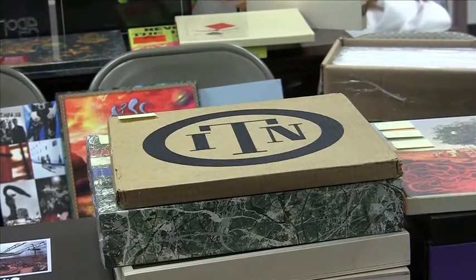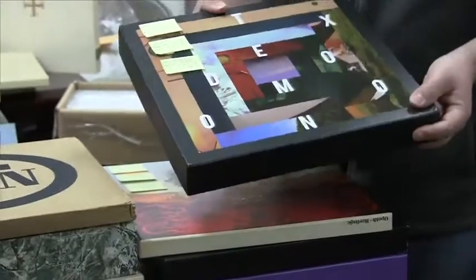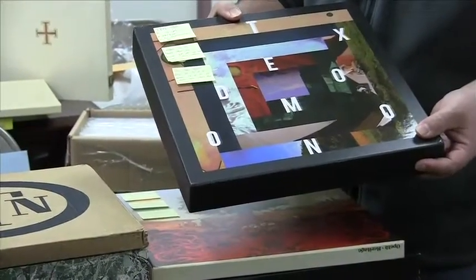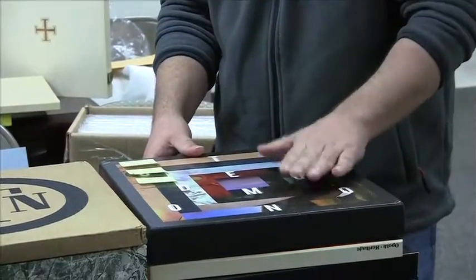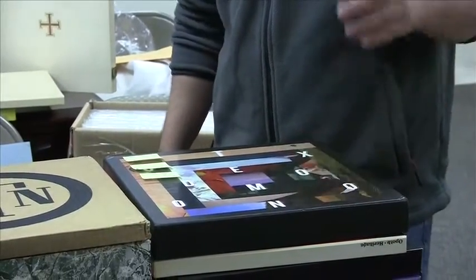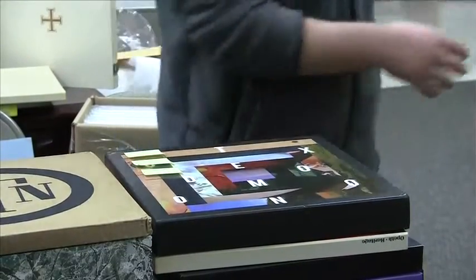Also in very rare fare, this is a Tuxedo Moon box set. Only 300 of these were made and this one is hand numbered 28. If you're familiar with Tuxedo Moon, you probably know how rare this set really is. If you're not familiar with them, go check them out on YouTube — they're a really cool band.